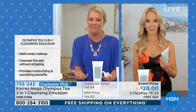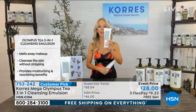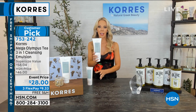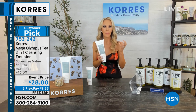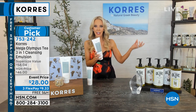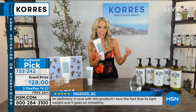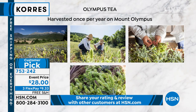Liz explains what makes this product so unique: it comes from Mount Olympus in Greece. It has a unique bioactive tea that purifies the skin, pulls all the impurities off, and helps tighten up the pores. That's the magic ingredient. But then it's boosted with beautiful oils, provitamin B5. The Mount Olympus harvest is only once a year — and that's all they get.